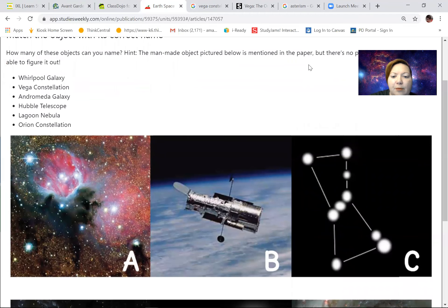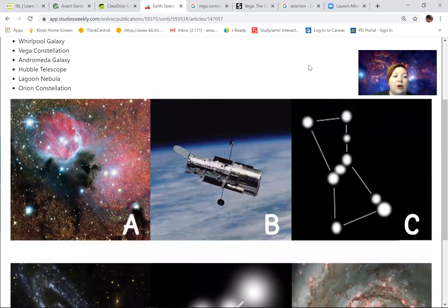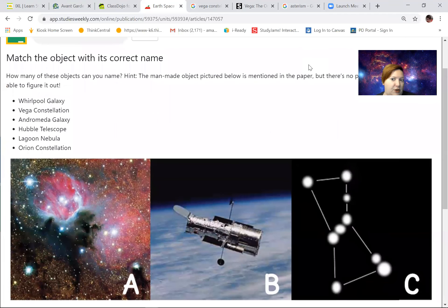We've got pictures A, B, C, D, E, and F. I have a couple of choices — I could look at picture A and find the word that matches it, or I could go word by word, like Whirlpool Galaxy, and find the one that goes with it. I'm going to do that — I'm going to choose the word, because sometimes knowing the name of something helps me find its picture.